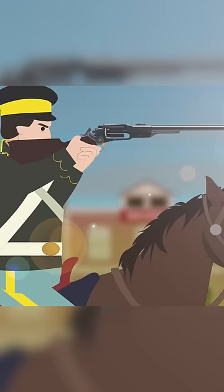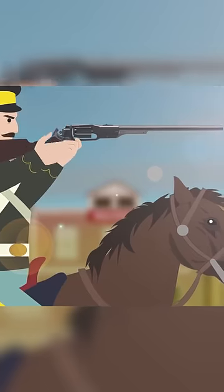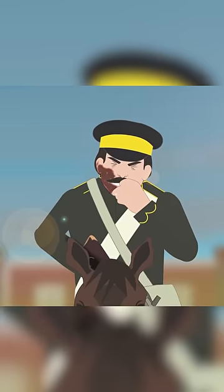Even though the U.S. Army adopted the Model 1855, it had a short service life. The rifle was not popular among soldiers because of the numerous cook-off incidents where the soldiers had their forearms and faces burnt and injured.